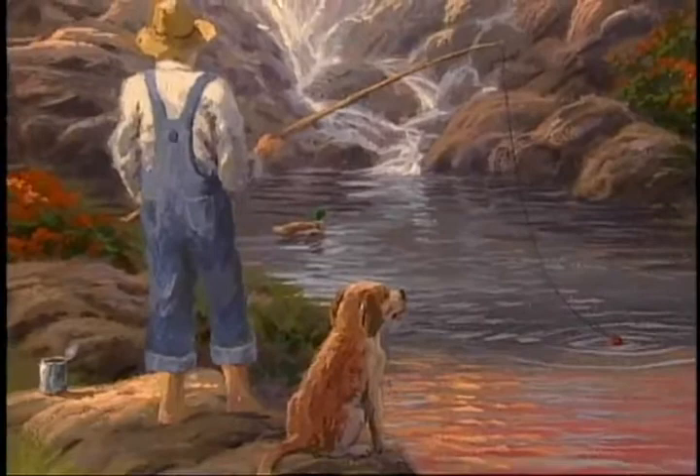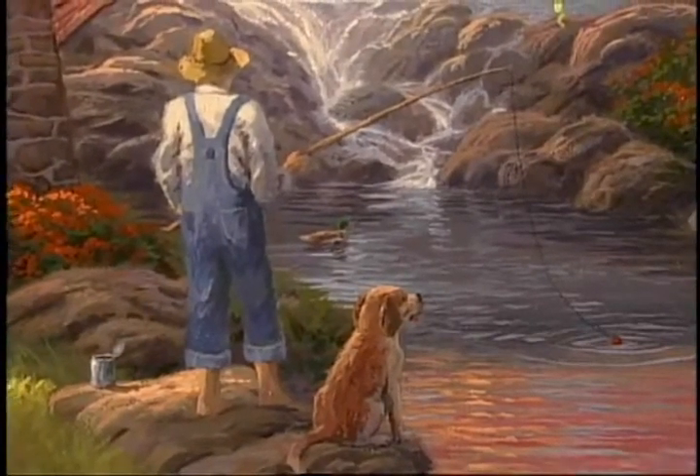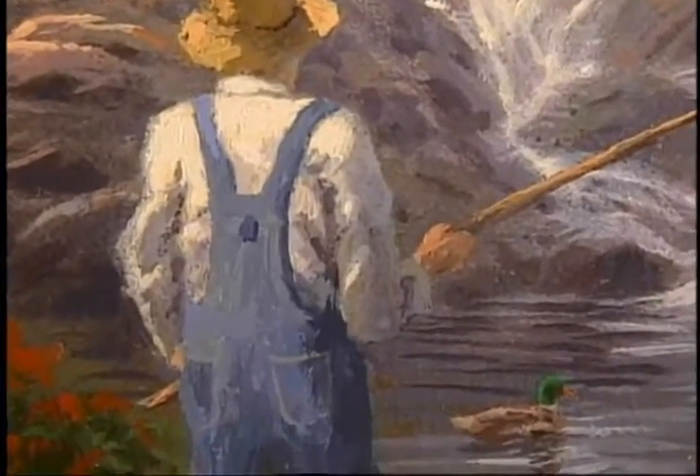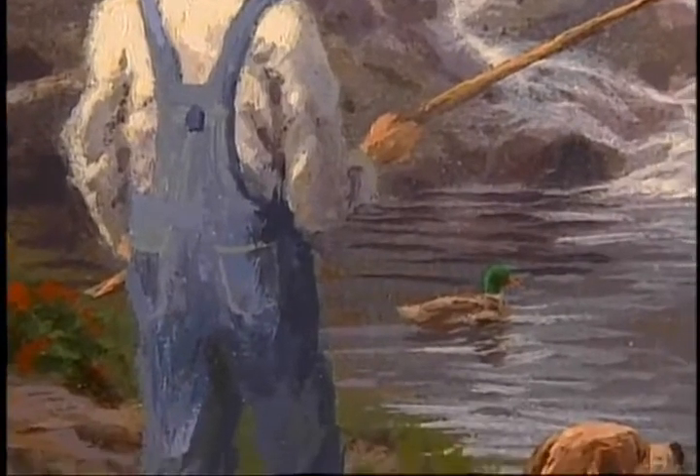Since I have four daughters, I had the fun of dressing up one of my girls as the model for the little boy in this painting. My daughter Merritt agreed to pose — she put on her overalls, rolled up the cuffs, and donned a fishing pole just for the part.